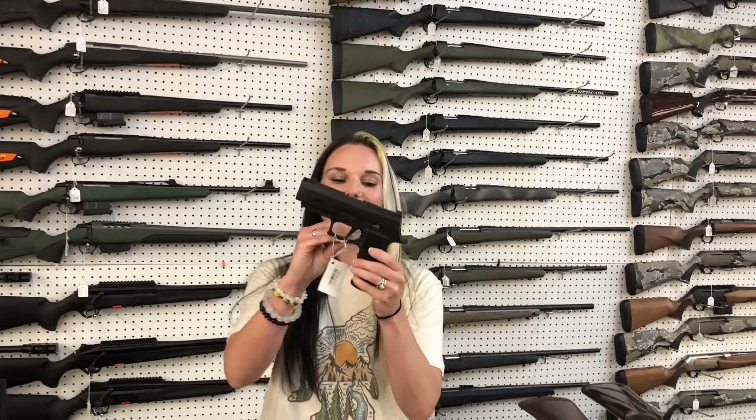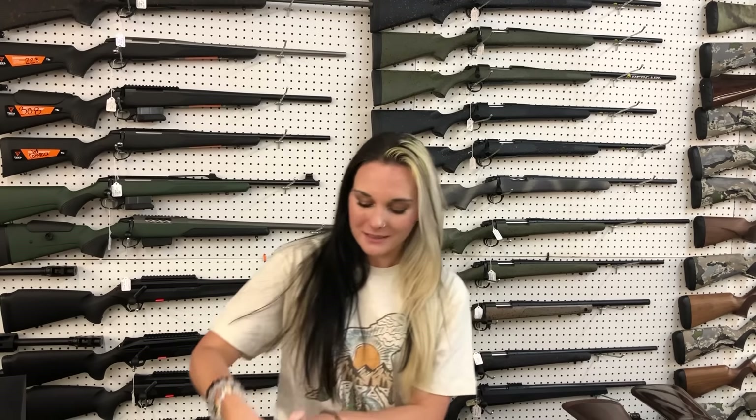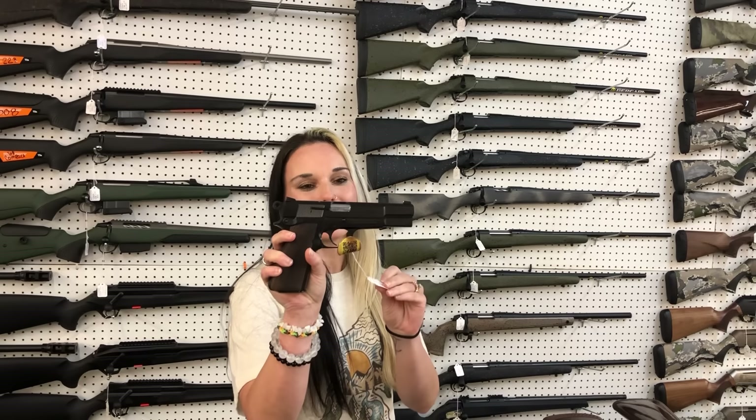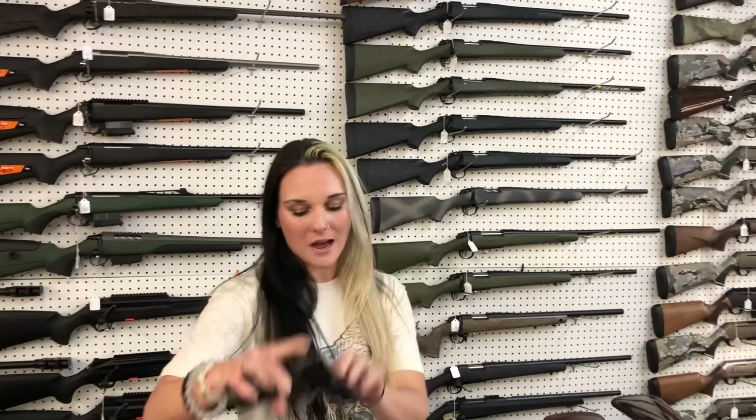Sig P320, 10 millimeter in the carry with the comp — she cannot be priced because she is sick. Garrison MCP35, 9 millimeter, high power clone, $535.